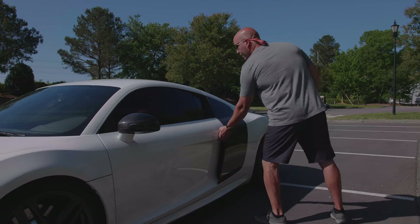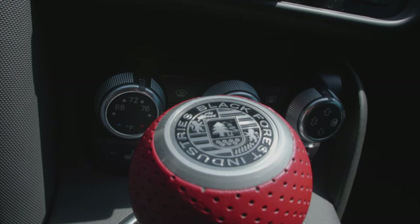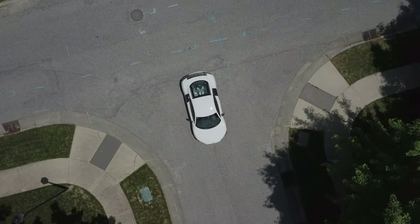The OEM spoiler that was in white is also done in carbon fiber as well. The interior is stock except for a VFI heavyweight shift knob that I put in about a year ago. I've had this car for two years. It's been a lot of fun.